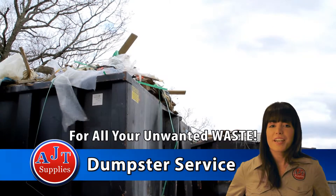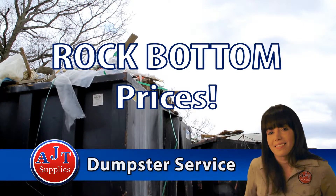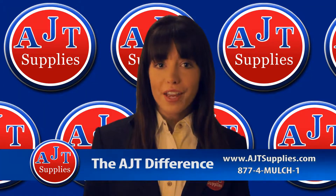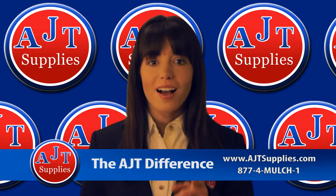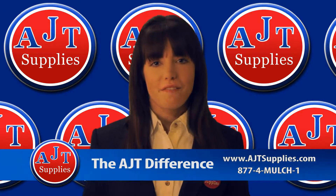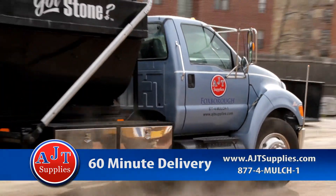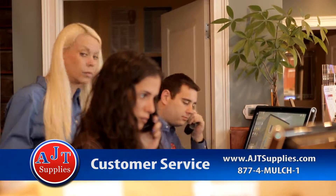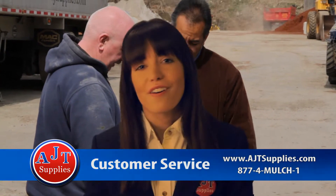And with our new AJT Guaranteed Rock Bottom Prices, you can't go wrong. AJT Supplies models ourselves on our AJT Difference — our personal pledge to you, the customer — to have the products you want when you want them. In fact, in most cases we can be at your home or job site within 60 minutes of your order. We are always here to go above and beyond, to provide you with personalized customer service like you have never experienced.